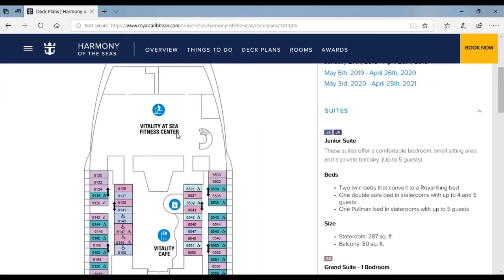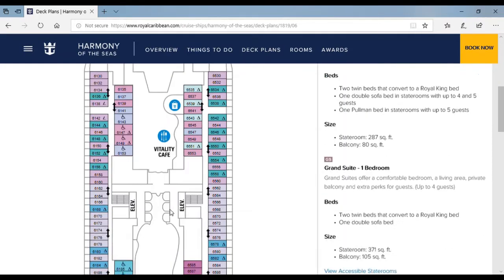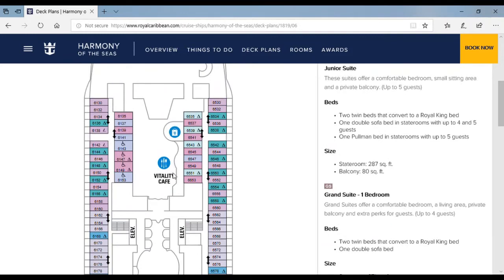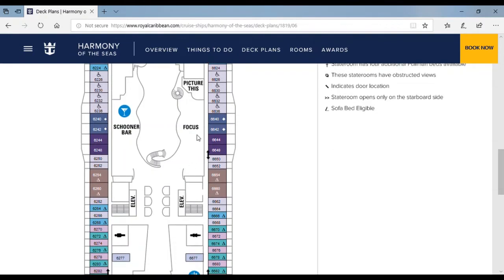Here is the fitness center where you can go to. Over here is another shopping plaza. The Vitality Cafe is where adults can go — no children allowed. Here is a scooter bar. Focus is an area where instead of printing out pictures, they print them digitally and give you a USB or micro SD card.